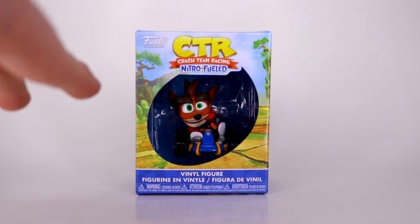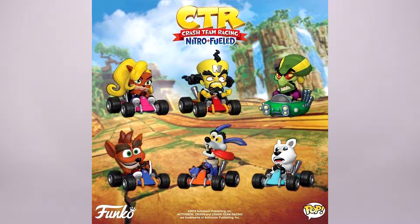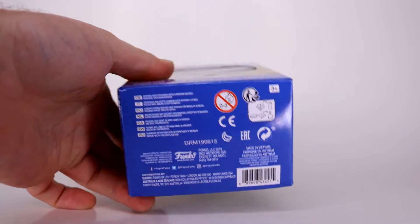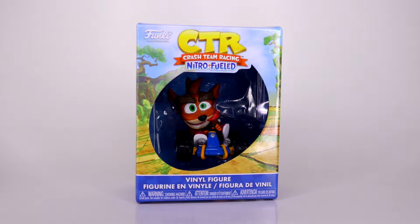Now, these are Funko figures, but they're not Pop figures. Even though there is an advertisement online showing the Pop logo in the corner, nowhere on the box does it ever clarify that it's a Pop. And plus, look at the eyes — you can tell it's not a Pop. So whoever did that, they goofed.